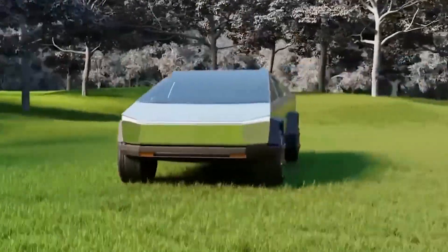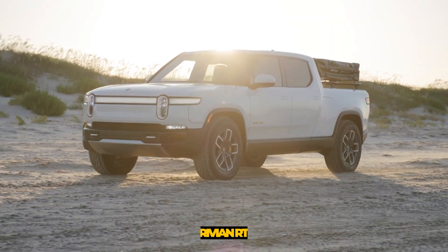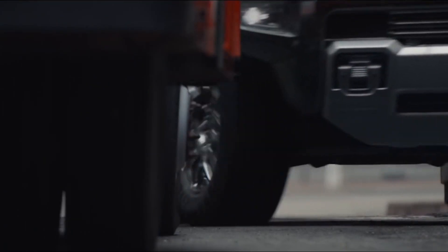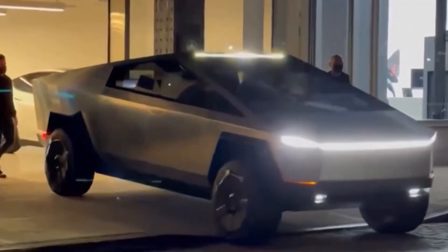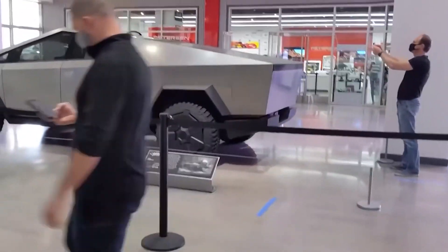The Tesla Cybertruck is not the only electric truck coming to the market. There are notable examples like the Rivian RT, the Ford F-150, and the GMC Hummer EV. These are all great and good for our environment as we advance towards a green, clean, and zero-emission future. Everyone is excited and anxious for an unrivaled market, waiting for the disruptive and polarizing Tesla Cybertruck to hit it.